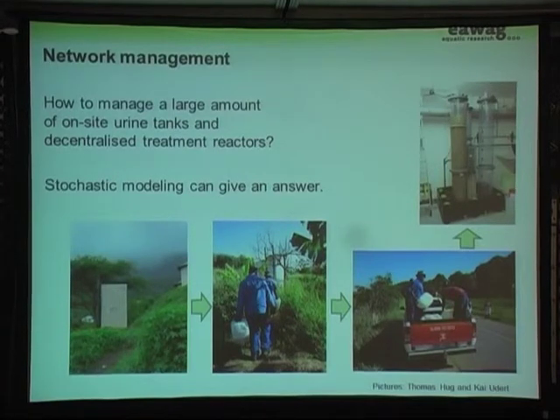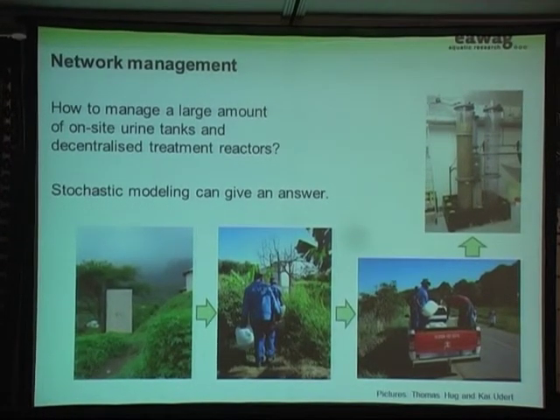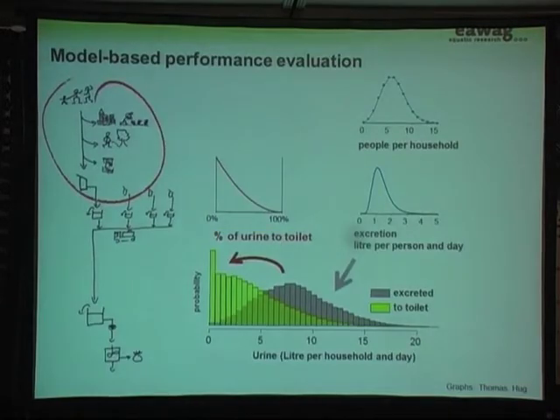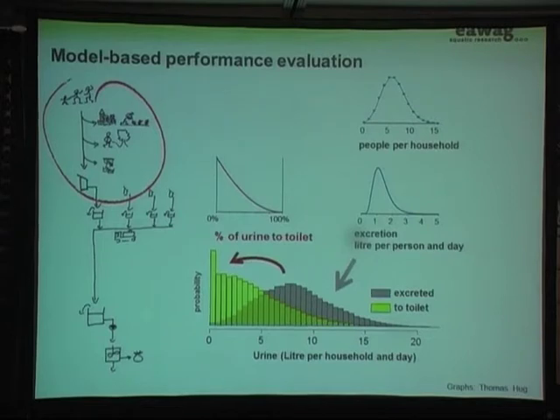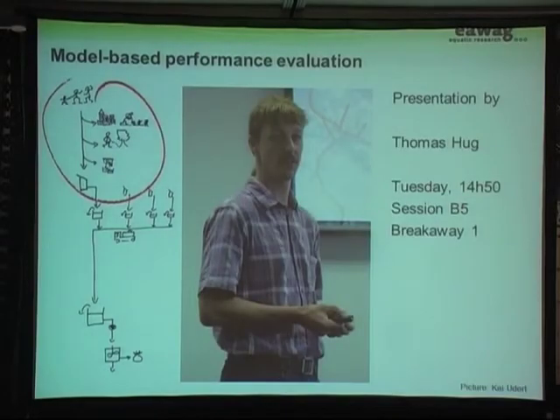Moving on to network management: the basic question is how to manage a large number of on-site urine tanks — up to 75,000 — and decentralized treatment reactors. We could build a computer model with 75,000 toilets, but that gets very complicated. The approach we use is stochastic modeling: you assume distributions for the number of people living in a house, the urine excreted, and how much of that urine actually ends up at the toilet. When you combine those distributions, you get an excretion curve. This is only one small element of the complete model.